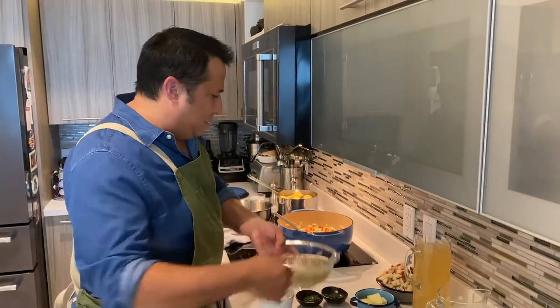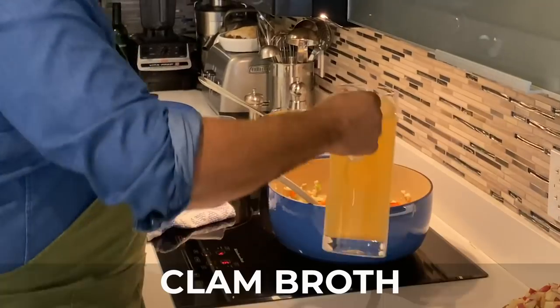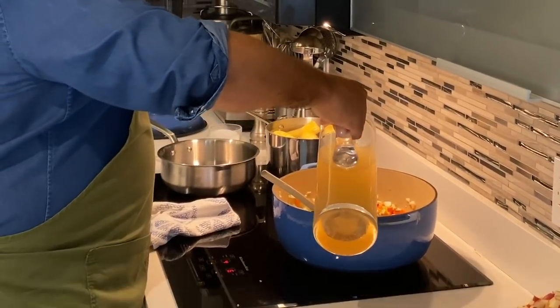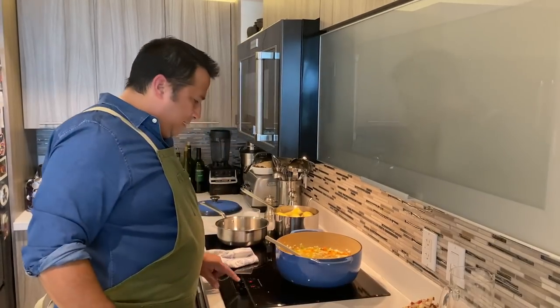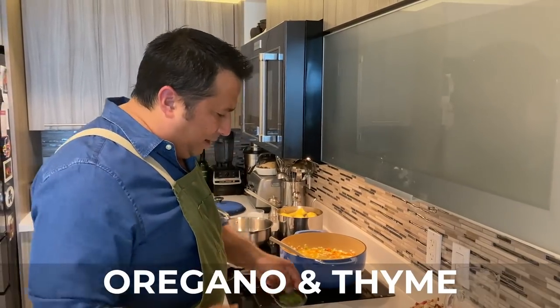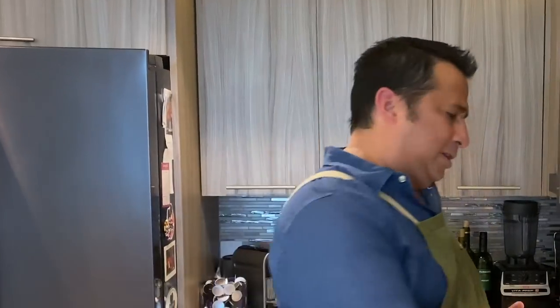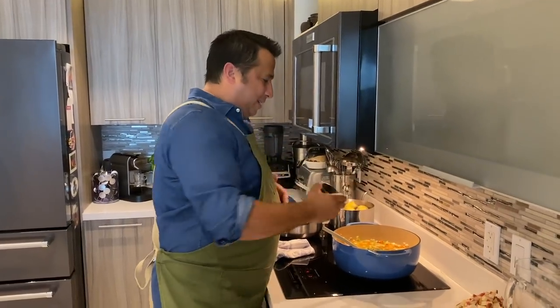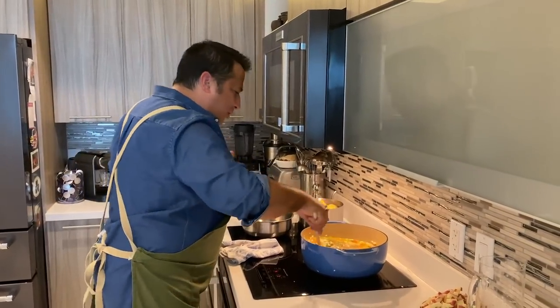We're going to add the clams and the clam juice — our clam broth or stock. We're going to bring the heat up. We're also going to add oregano and thyme at this stage. Oregano and thyme are good examples of cooking herbs, meaning they develop flavor over time. We're going to put that in there and let it go, and then it's going to cook all together.